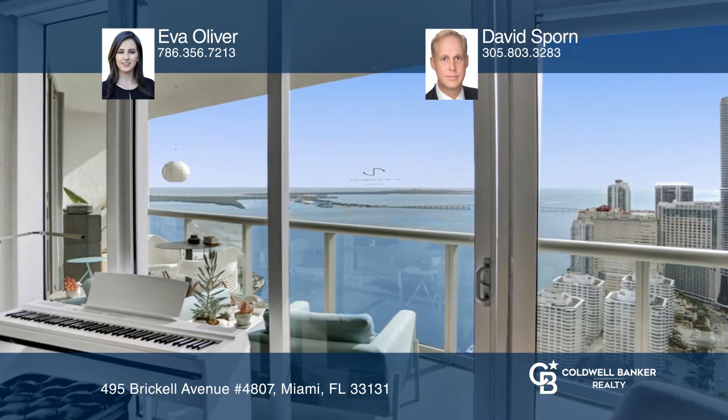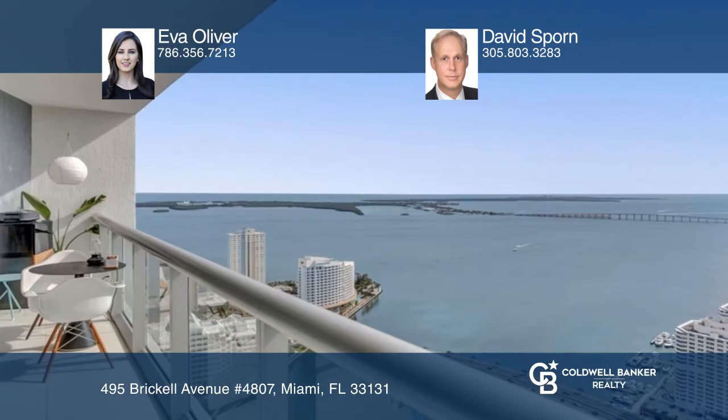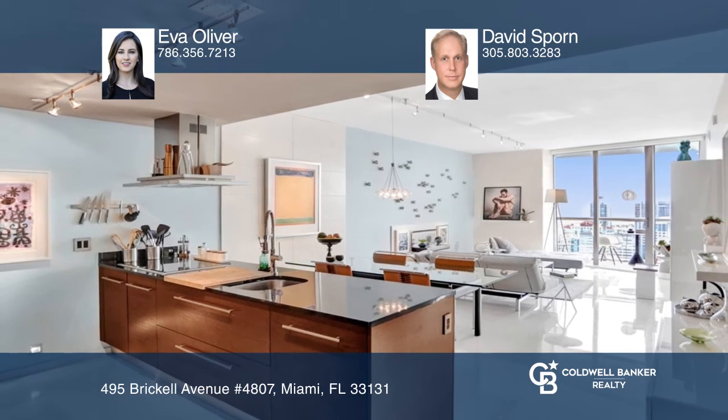Features include glossy porcelain floors, custom built-ins, high-end appliances, and much more. No details were spared. For a private tour, call Eva Oliver and David Sporn.